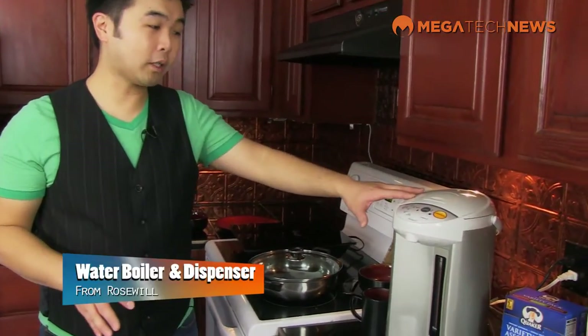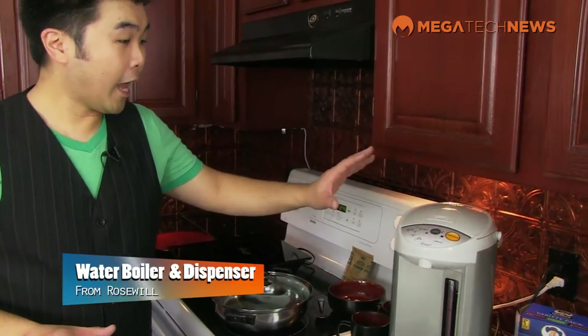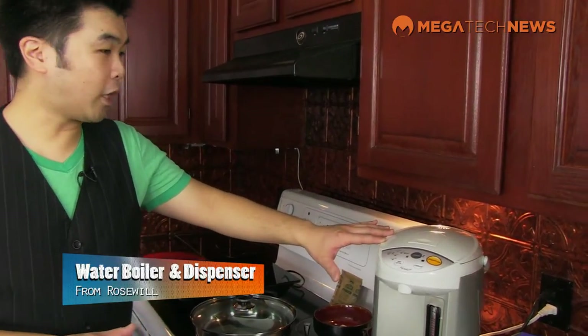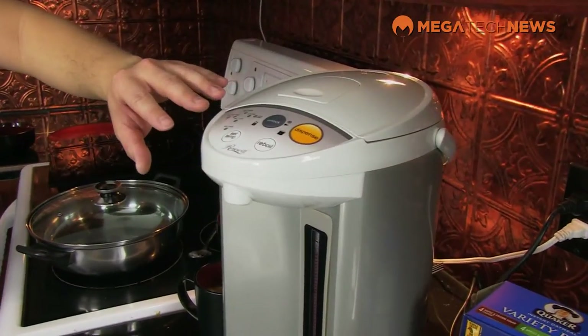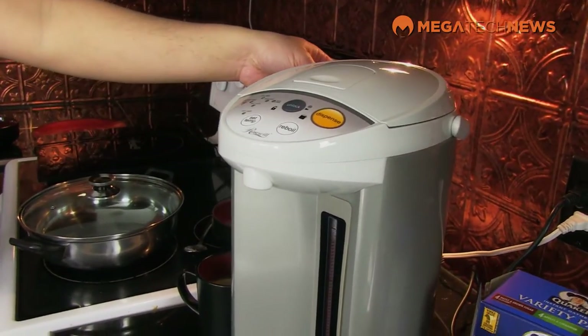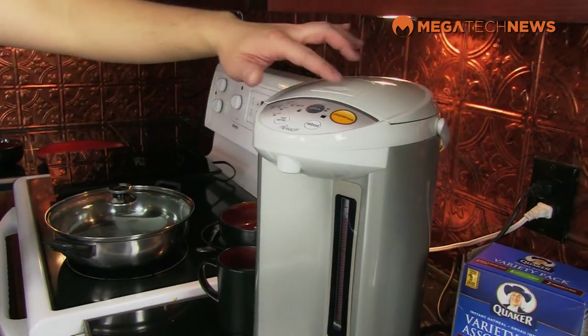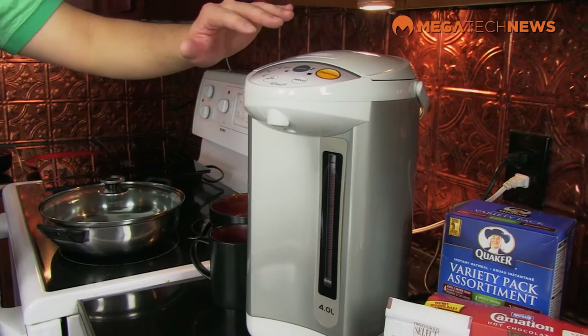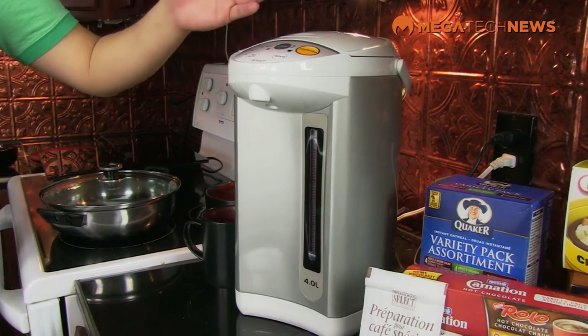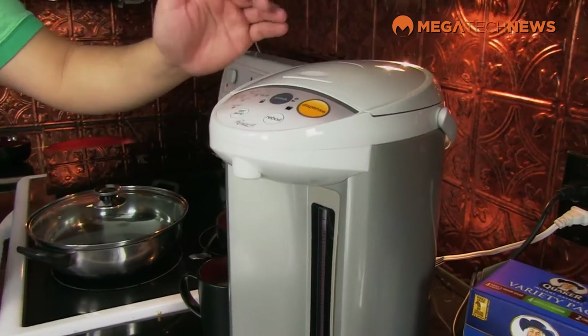And sometimes we just forget and we don't feed ourselves. So one of the nice things that Rosewell has in their arsenal is this water boiler. It's a unique product that boils up to four liters of water. It has a touch button control at the top that makes it really easy to operate, a handle if you need to carry it anywhere, and it fills from the top with a little lever. It has different settings, so if you don't like your tea or coffee super hot, you can set it to the temperature that you need.